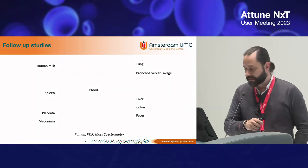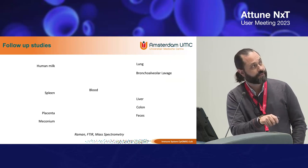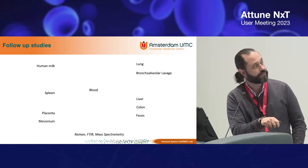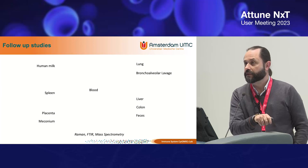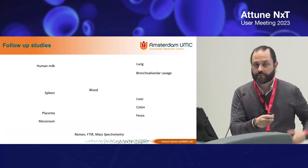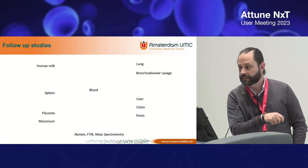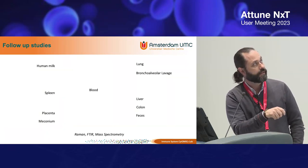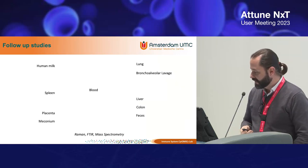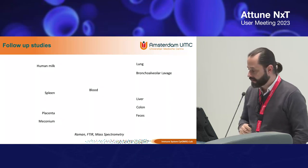Microplastics have been found in many other organs as well. From the airways they can be found in the lung and in bronchoalveolar lavage. They've also been found in gastrointestinal tissues. Blood is likely involved in distributing them, and then they can be secreted. They have been found in human milk, in the placenta, in meconium, and also in semen. If we keep searching with more sensitive technologies, we'll likely find them in even more locations.